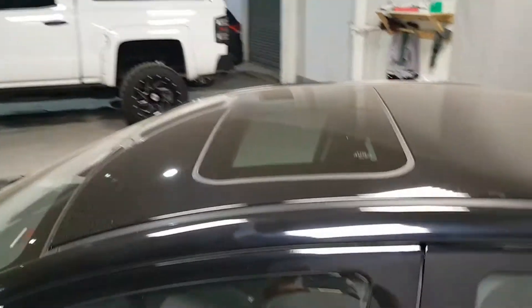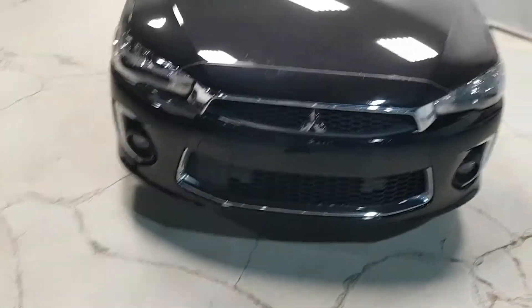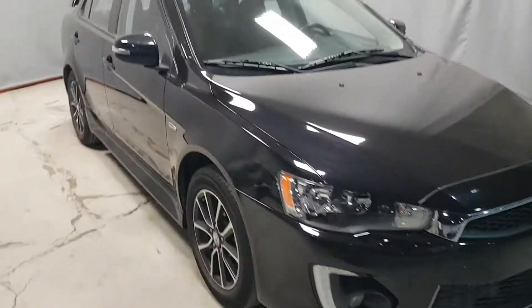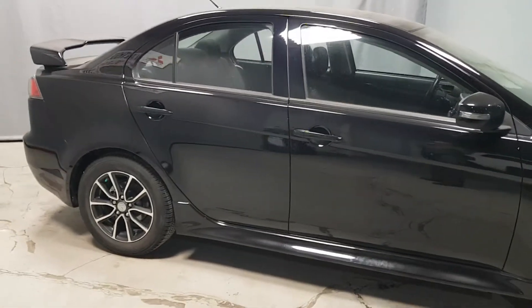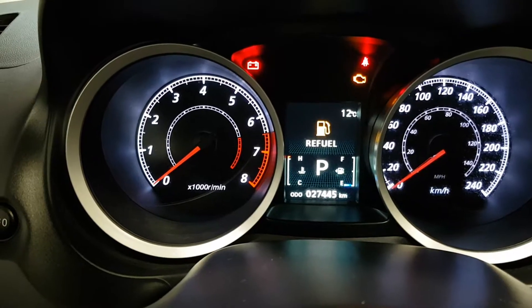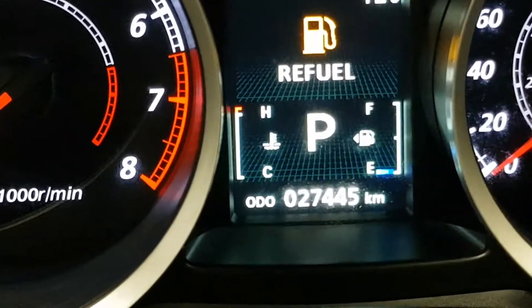Of course it's got a sunroof. Excuse the dust — we're parked right beside a railway station and things get a little dusty if they're outside. The kilometers are 27,445.